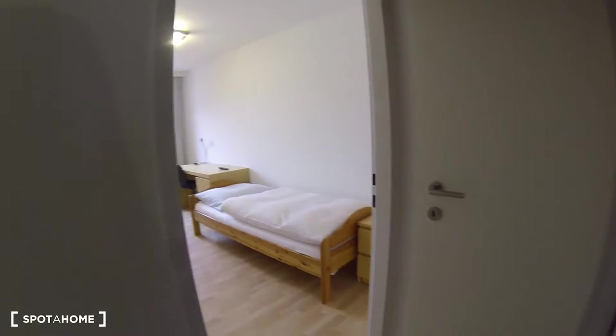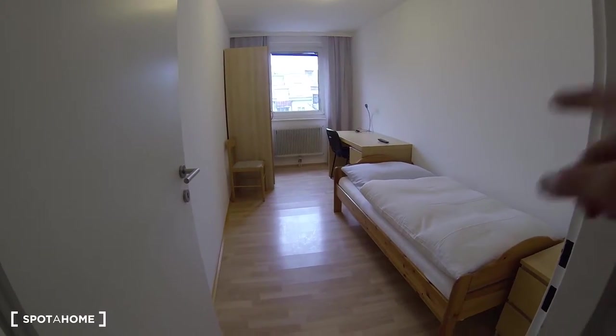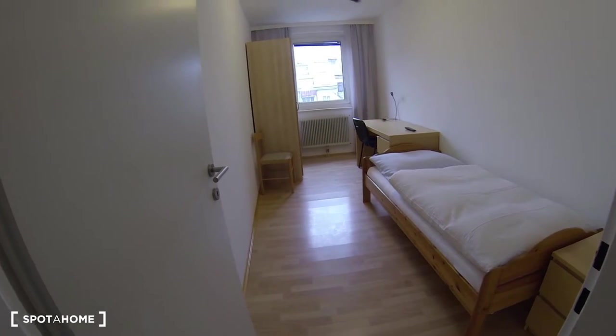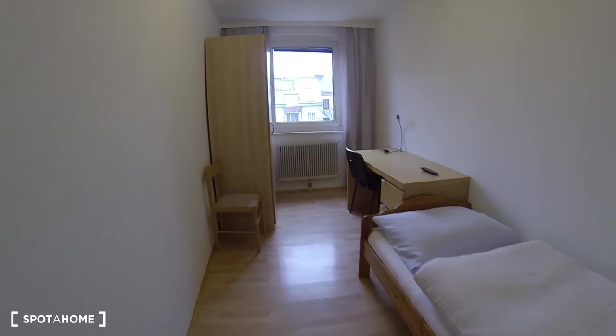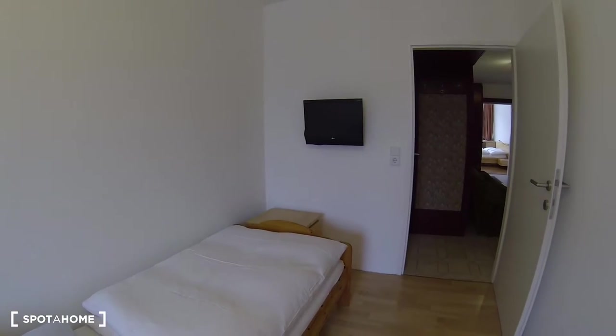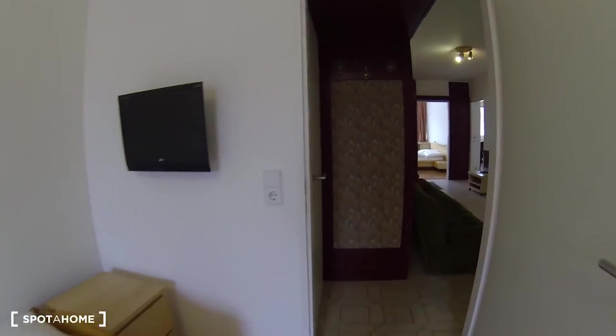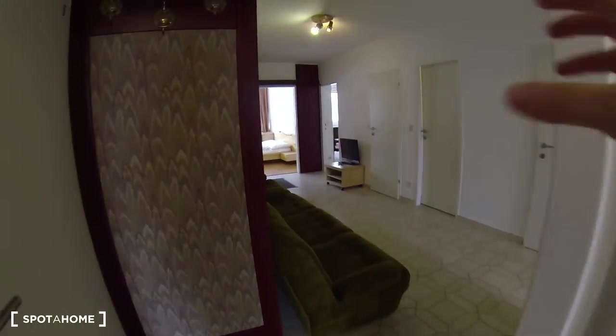Making our way now to the fourth bedroom. This is very similar to the previous one, with a single bed, a desk, and a closet at the end. The window overlooks the courtyard and there's another flat screen TV. So all the bedrooms actually have their own TVs, as well as the hallway living room area.